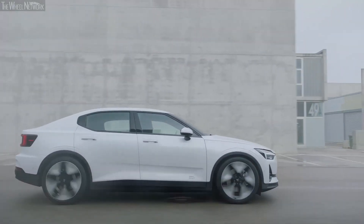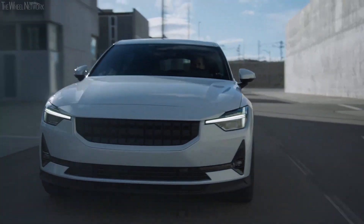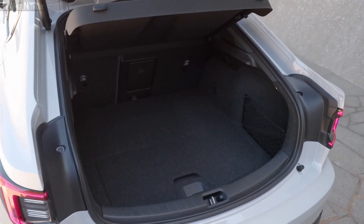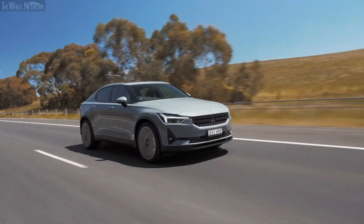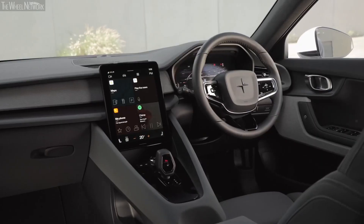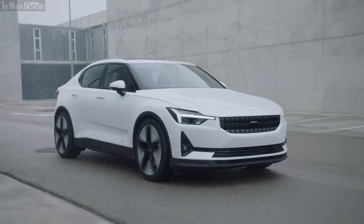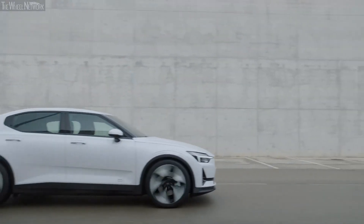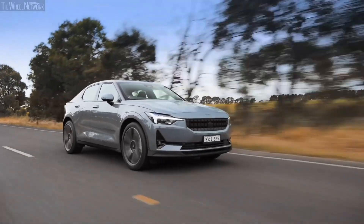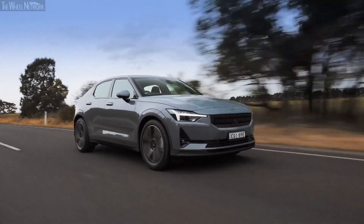The Polestar 2 EV is an extremely advanced product from the brand that has many new features for the segment. The 5-door liftback makes it very practical for 5 people and their luggage. It was first introduced in 2020 and has since created a decent fan following, given the technology it packs in and the modern nature of the product. So, without further ado, here are 8 reasons why you should buy the 2024 Polestar 2.